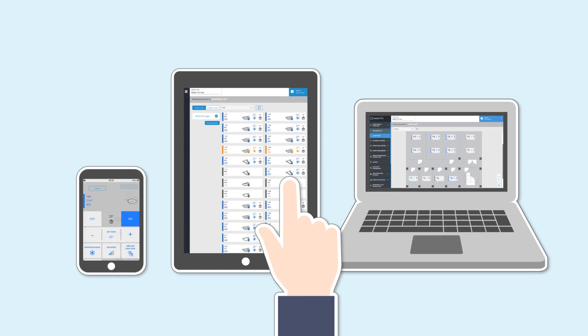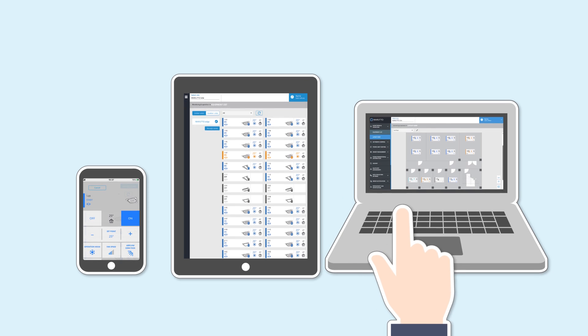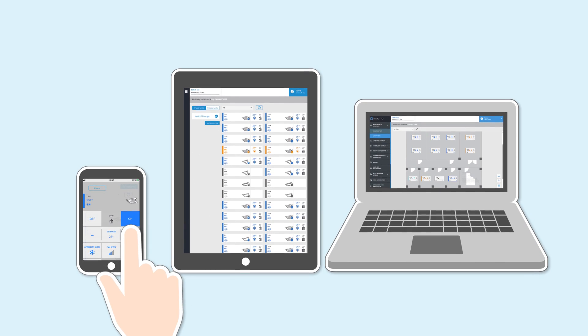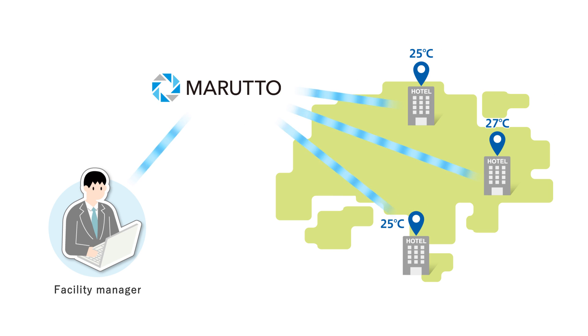Not only facility managers, but users too can operate equipment from their own computers and smartphones. Also, remote management of entire buildings and other locations is possible from anywhere using Maruto.